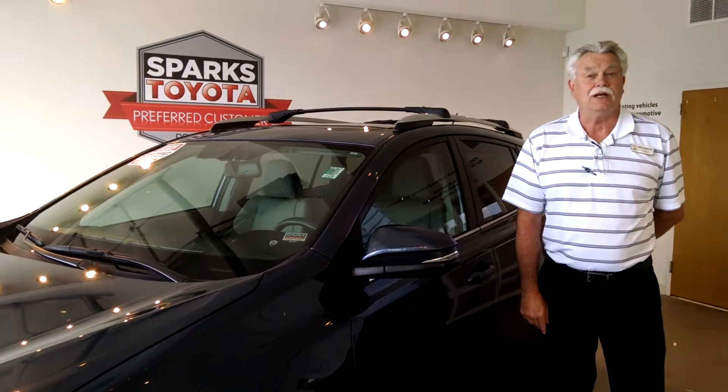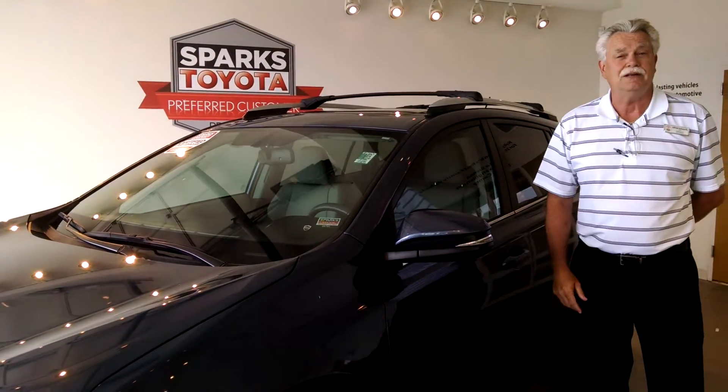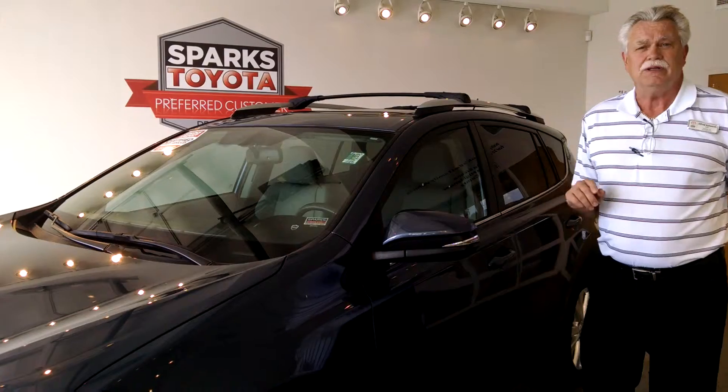Hello, my name is Al Ashworth and I'd like to show you this 2013 RAV4 Limited with only 19,000 miles.